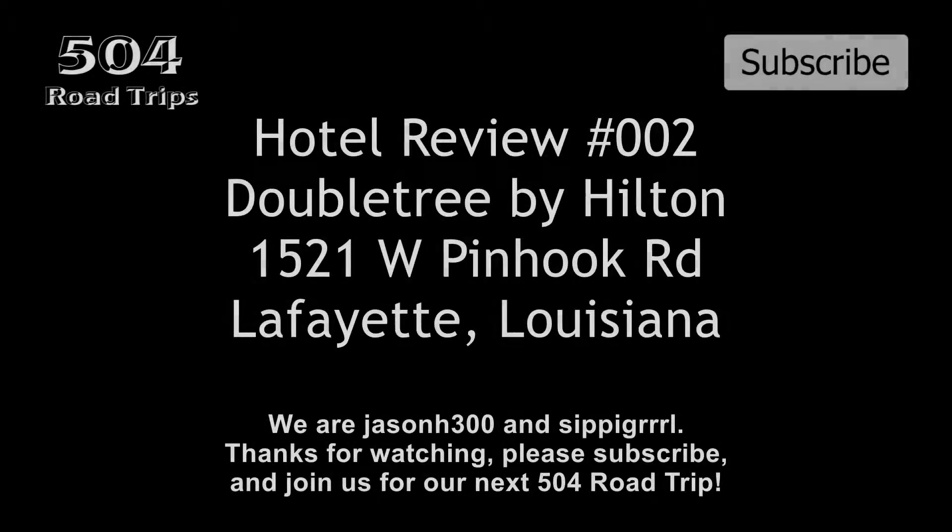And this concludes our hotel review. Thanks for watching. Please subscribe and share and join us for our next 504 Road Trip.